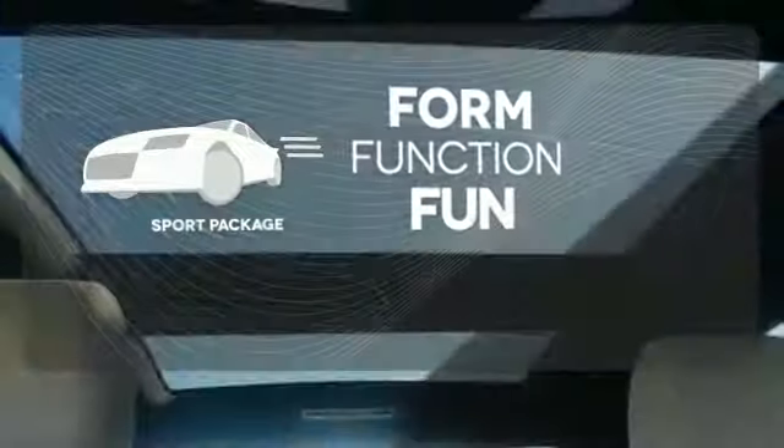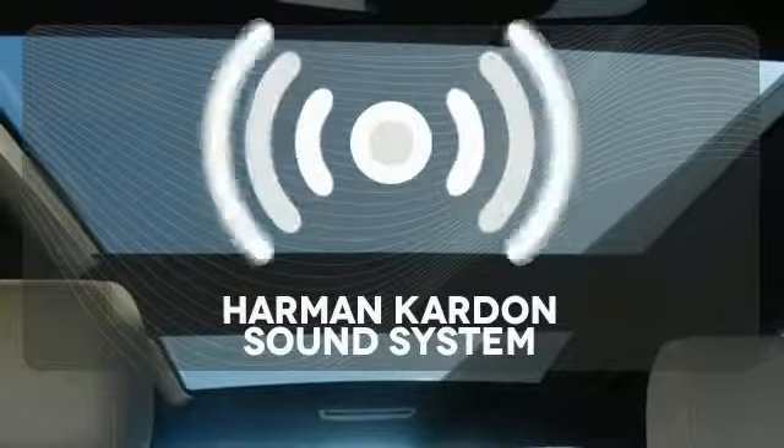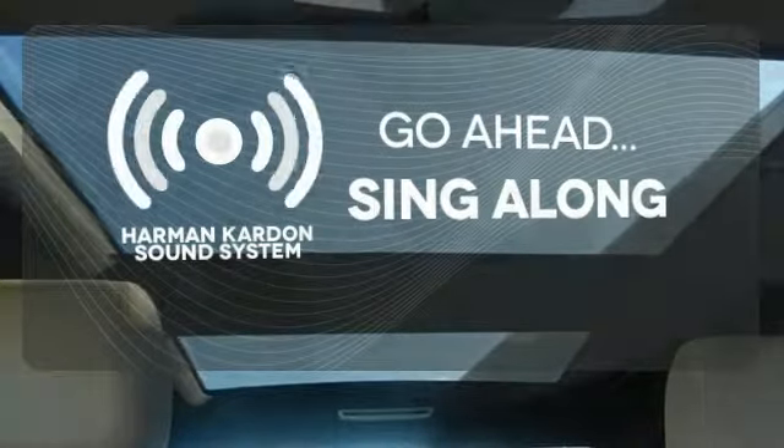Everything is a bit better with the Sport Package. Let your music envelop the cabin with the Harman Kardon sound system.